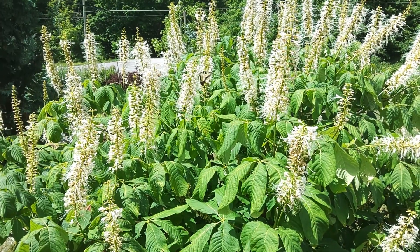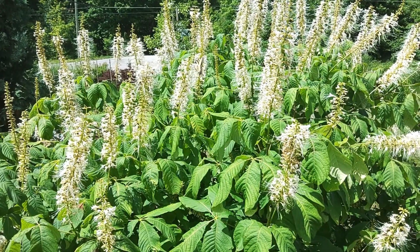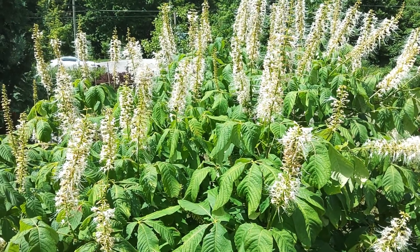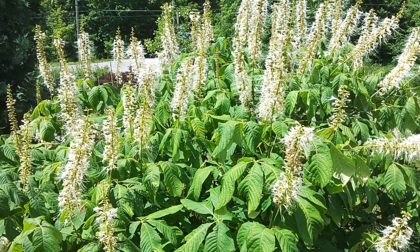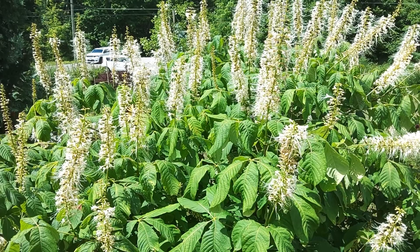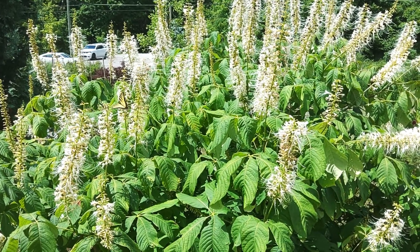Here's a great large flowering shrub called Aesculus parviflora, or the bottlebrush buckeye. This is a shrub that's native to the southeastern United States, ranging from the Carolinas down to Florida and over to Alabama, maybe Louisiana.